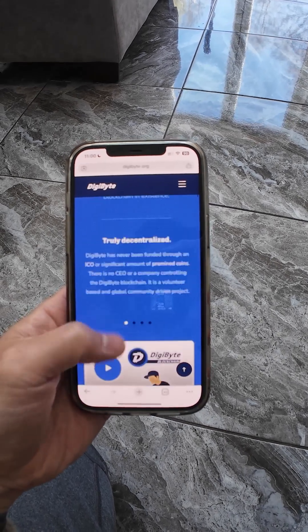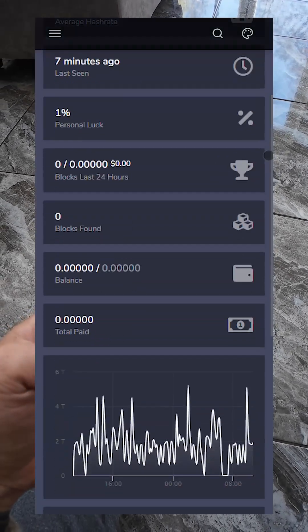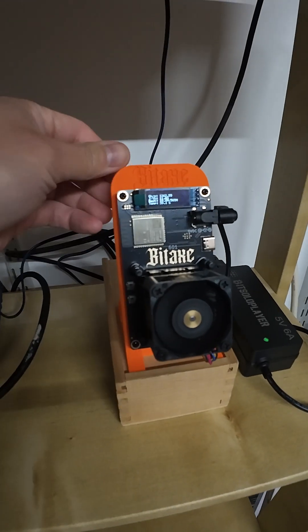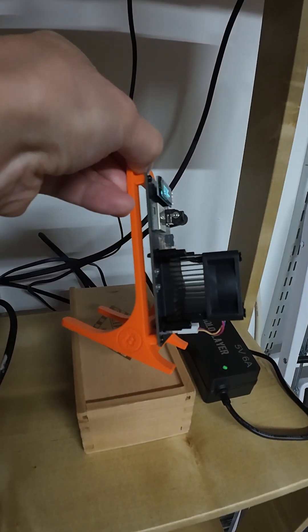I'll keep you posted on the progress. Stick around, hit subscribe and like this video. The solar-powered mining ride just started. Thanks for watching — see you next time.